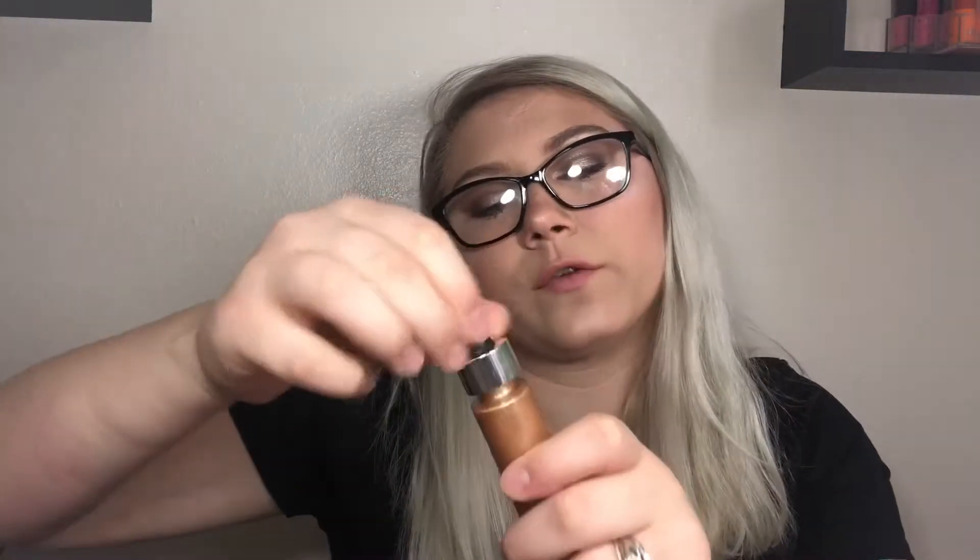Next is the Cover FX Glitter Drops in the shade Nova — I got these in Boxycharm. I just don't know how to use these. They're too glittery for a highlight, they get everywhere, I don't want to mix them in my foundation, and I'm scared to put them near my eyes. Glitter goes absolutely everywhere. Please let me know how you actually use these!